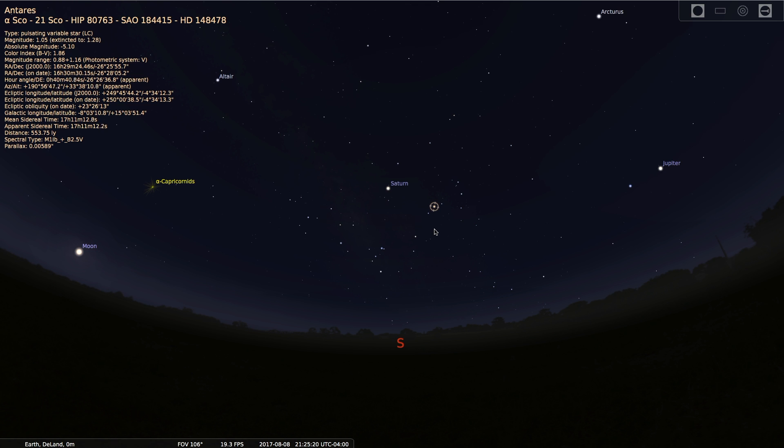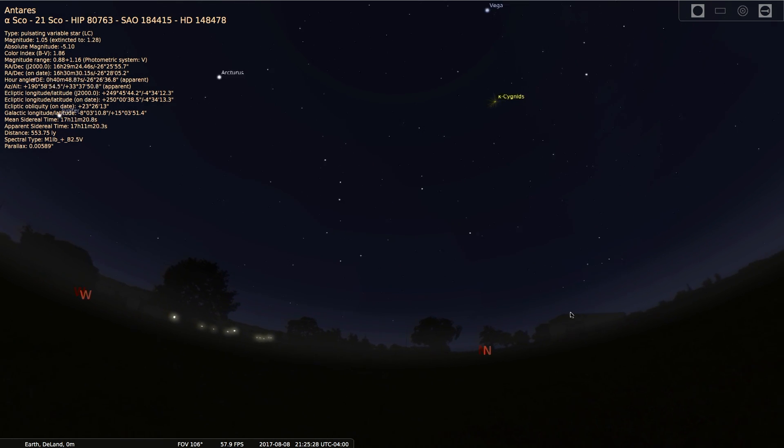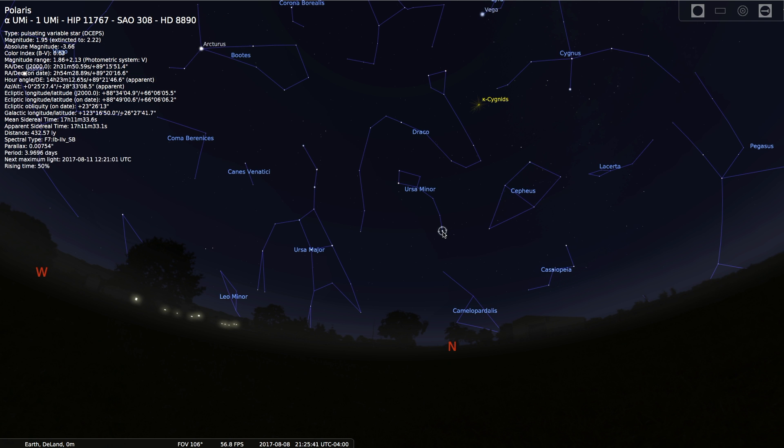But to find the North Star, we need to turn around 180 degrees and look towards the north. You don't have to know exactly where north is yet, just the general direction. Now the North Star is the end star of the constellation Ursa Minor, or the Little Dipper.